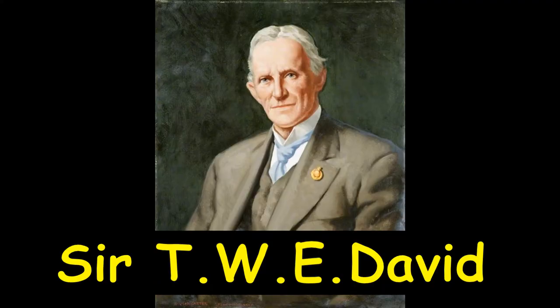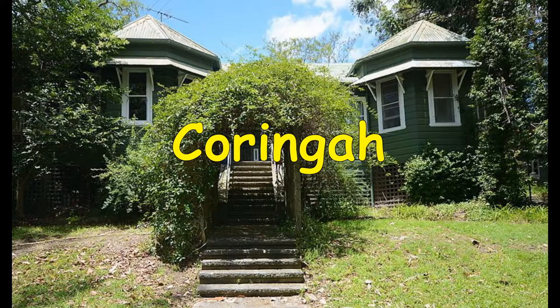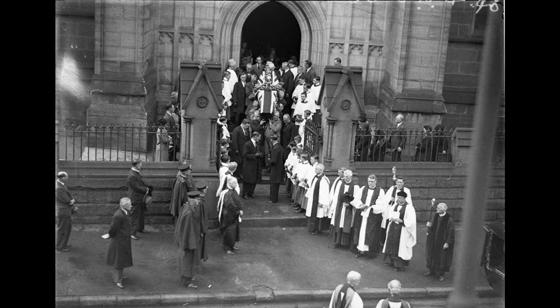Foundation professor of geology at Sydney University, Sir Tannatt William Edgeworth David, achieved fame when he reached the South Magnetic Pole with Mawson and Mackay. The professor discovered a number of coal seams and popularised geology. He retired to a weatherboard house called Karingai at Hornsby, whose gardens can be visited today. One of his last projects was to encourage an impoverished government to back Bradfield's vision for a harbour bridge. It was completed in 1932; David died just two years later and was buried as a hero in Sydney's biggest state funeral.